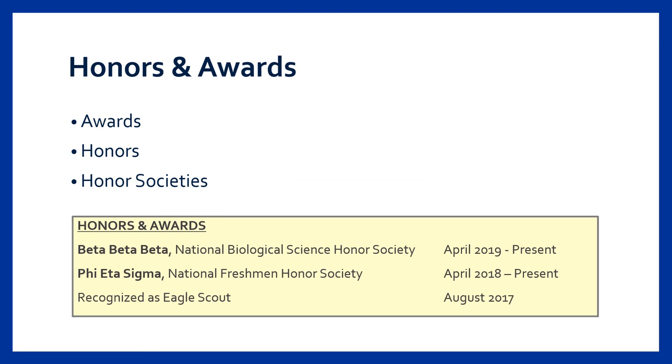The last common resume section we'll review today is honors and awards. If you have received merit-based scholarships, awards, recognition, or have been inducted into an honor society, consider highlighting this content on your resume. As shown on the slide, it can be helpful to specify honor societies — for instance, Beta Beta Beta is also known as the National Biological Science Honor Society. If you are in your first year or two of college, awards from high school can be included in this section as well.